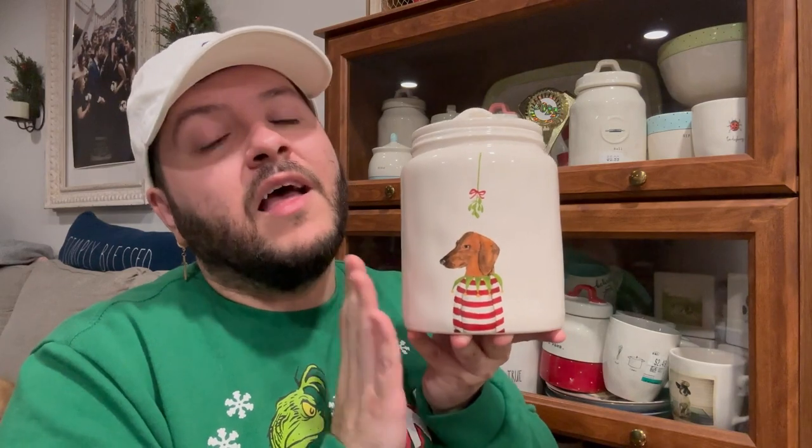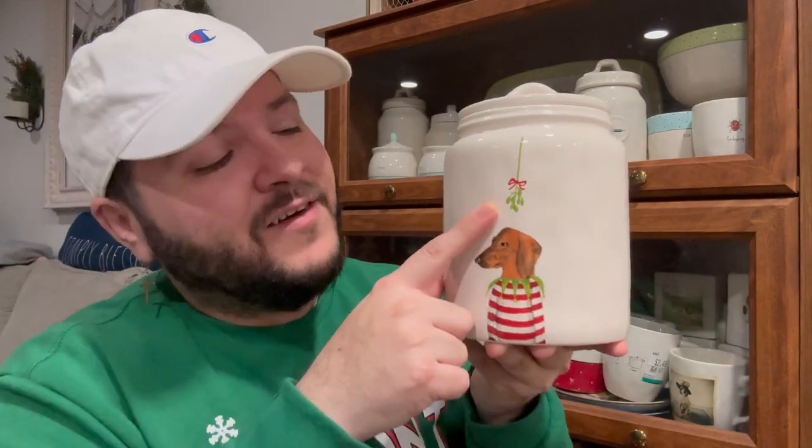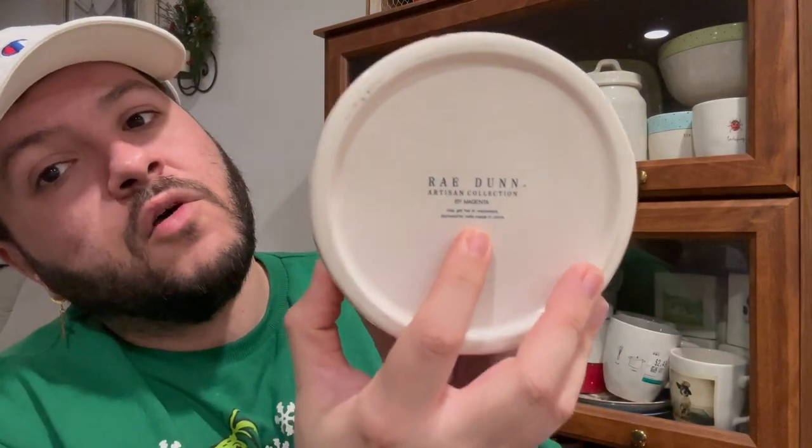I have a lot more vintage pieces but didn't want to make this video too long. The two remaining pieces are canisters. The first is a Christmas canister with a dachshund and the word 'Mistletoe' — absolutely adorable. I'm not sure if it was intended for dog treats, but it's in such great condition. I got it at Goodwill, it's clean, no number at the bottom, and it's probably one of my most prized pieces.